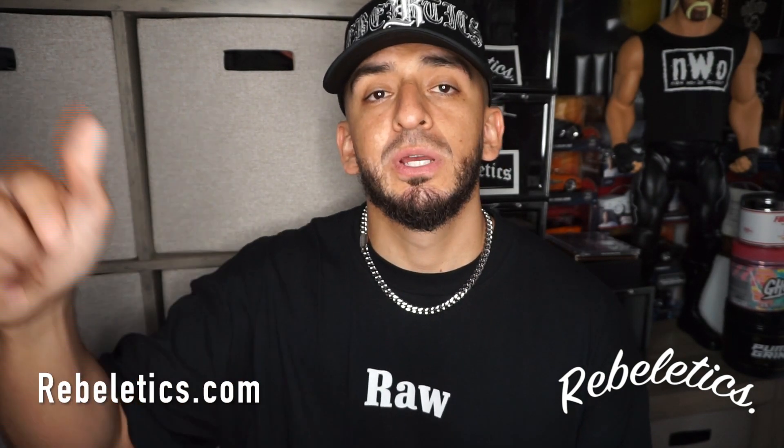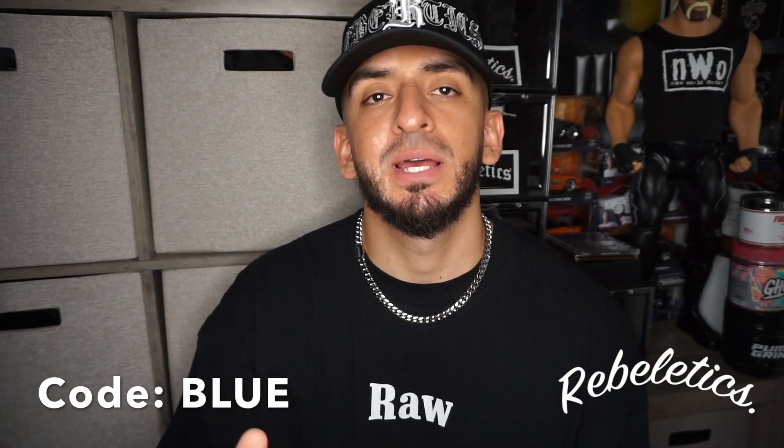Guys welcome back to the channel, it's your boy Blue. We dropped some new shirts today and they are fire. I am part of this team and I just wanted to let you guys know that the shirts are now live. You can go get them right now — I'm going to put the link down below. You can go to rebeletics.com or click the link down below, and if you use code BLUE at checkout it saves you 10%.